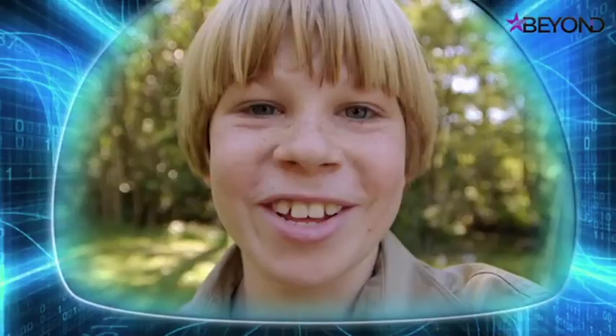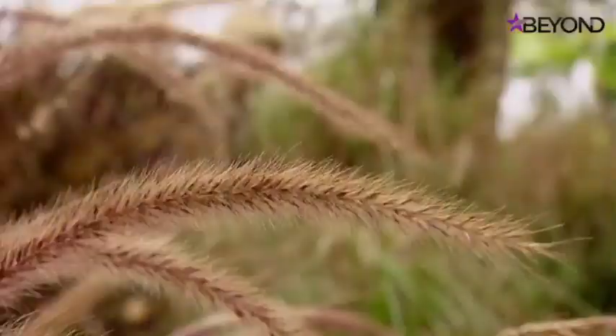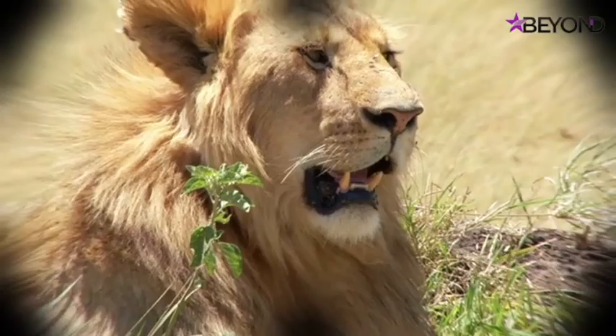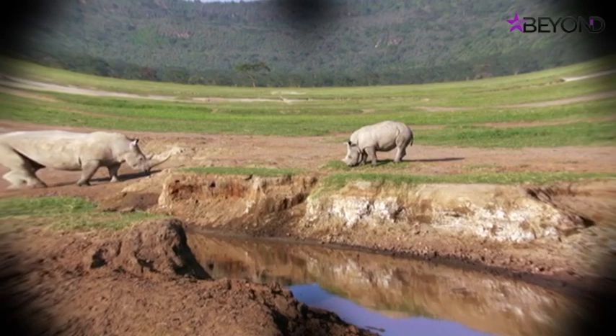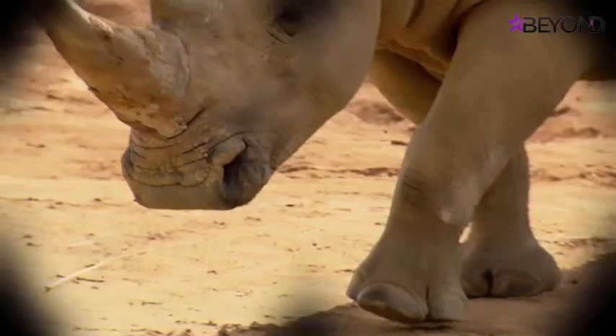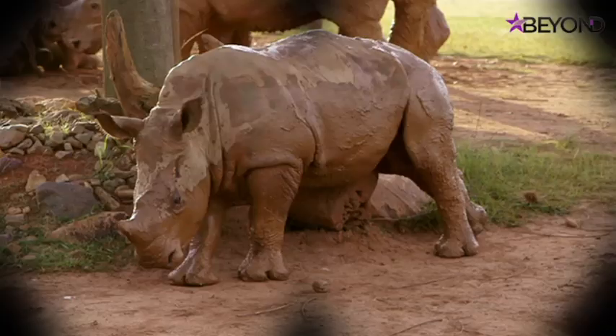If there's an animal that knows a thing or two about keeping cool, it's ones that live in really hot climates. Different animals have different strategies: in the heat of the day lots of animals go looking for shade, many pant to cool down, and some take a dip. Check out those white rhinos — these guys are masters at beating the heat. They don't have sweat glands so they can't sweat, so they roll around in mud to keep cool. The mud also keeps parasites away.